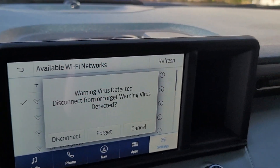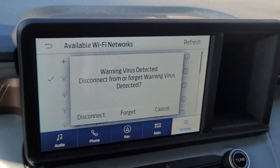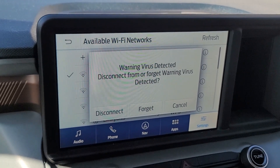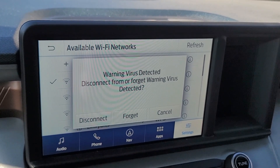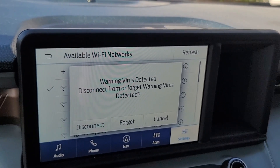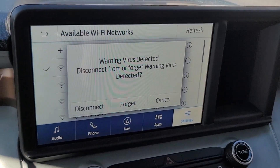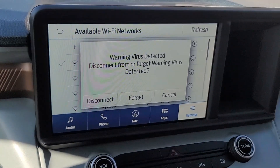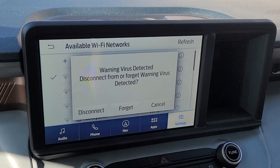That's useful for anytime you come home and it's not detecting your network, or maybe an update failed or is frozen. Just disconnect so it stops trying to download that update, then reconnect to your network, sign back in, and the update should automatically restart and you should be good. Hope you guys enjoyed this video — I'll be making more videos like this as I come across them.